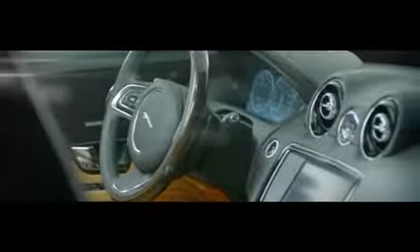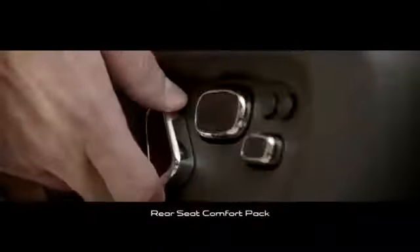Drivers and passengers are afforded every luxury and comfort, with optional heated and cooled seats with massage function, a heated steering wheel, and a rear seat comfort pack that offers reclining massage function seats with foot rests and winged headrests.